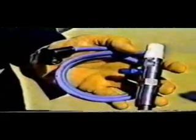Stanley Meyer says the answer to dependence on foreign oil lies all around us — in seawater, tap water, and rainwater. Any kind of H2O, he says, can power just about every type of engine. How? With the water fuel cell. It fits in the palm of his hand, but it could revolutionize the world.